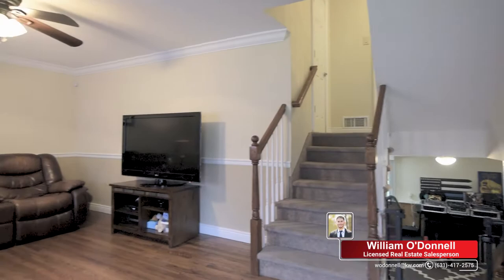Welcome in! We have a unique home. It's just about 1700 square feet and it's a colonial split-level style. Can't wait to show you around.